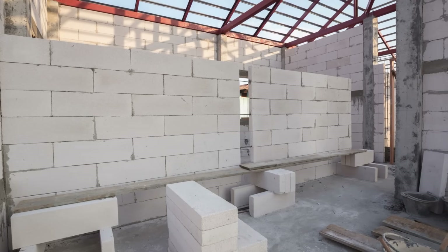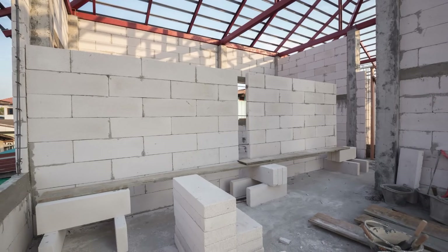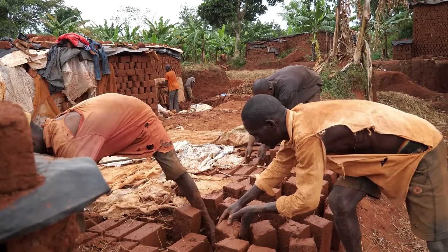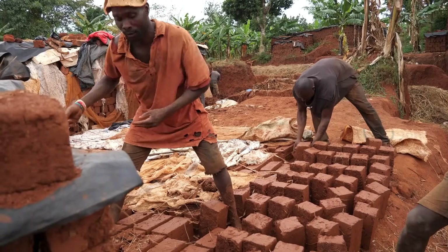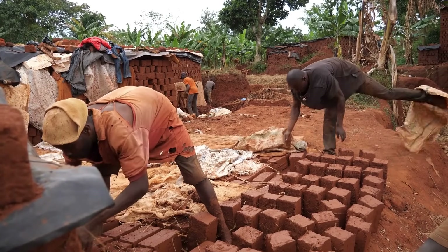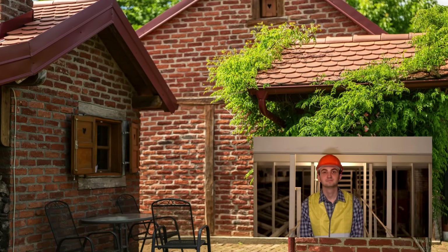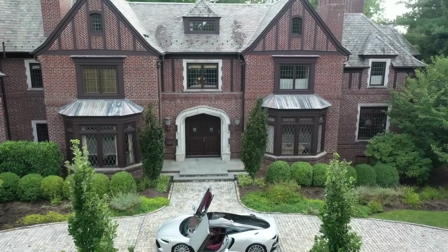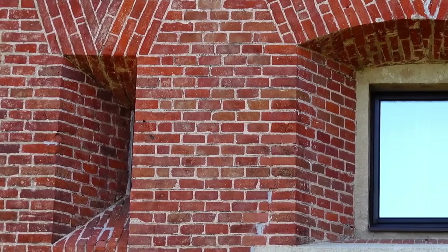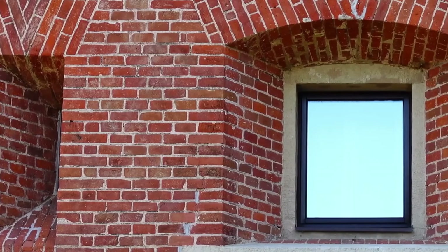Despite all these advantages, concrete blocks aren't always the go-to choice. There are still plenty of reasons why bricks remain popular, particularly in areas where clay is abundant and the tradition of brickmaking is strong. Bricks also tend to offer more precision in detailed architectural designs, which is why you'll often see them in historic or high-end custom homes. They provide excellent acoustic insulation and a distinct aesthetic appeal that's hard to replicate.